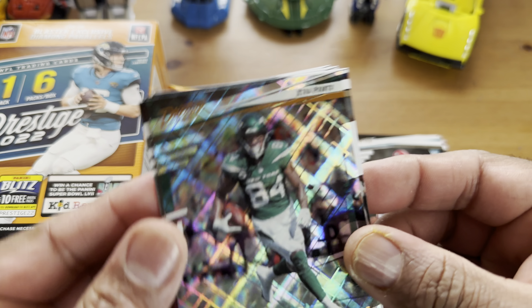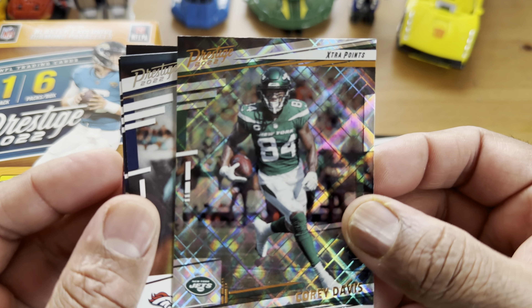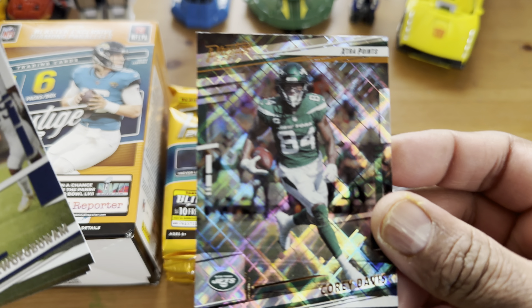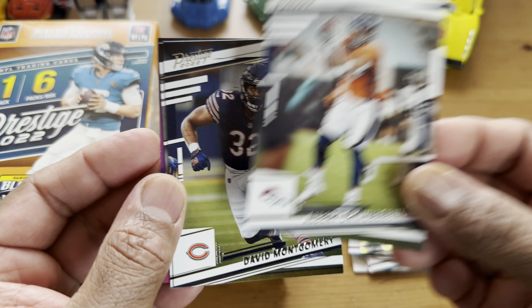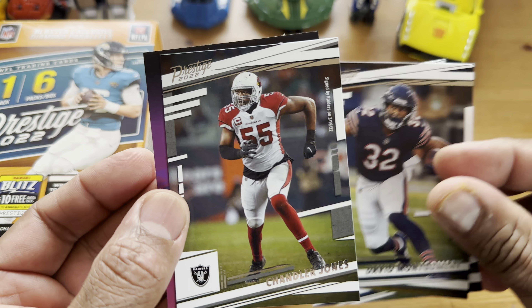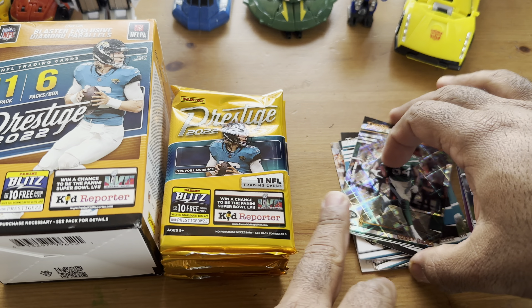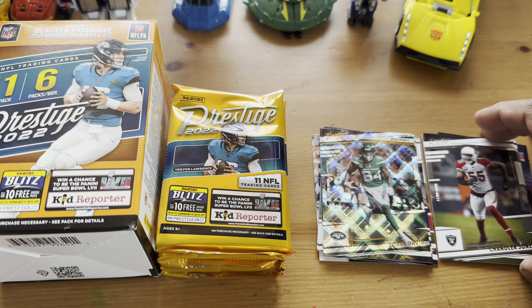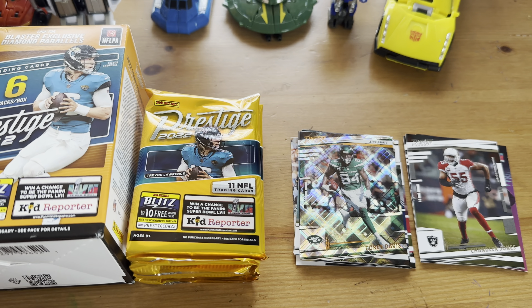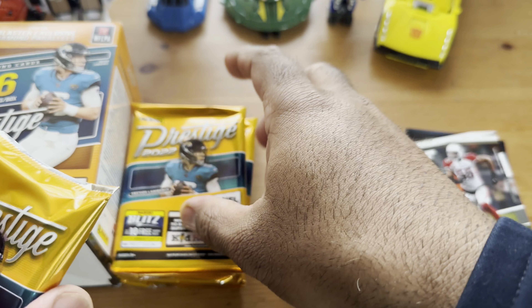There you go, these are the packs. Doesn't really guarantee anything — one pack is thicker. Maybe there's six packs; should be 11 cards per pack. Tilting the camera down. Saw the Transformers. Hopefully we can get an autograph card — you're not really guaranteed anything, but we'll see what we can get.